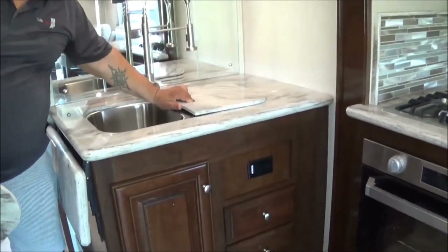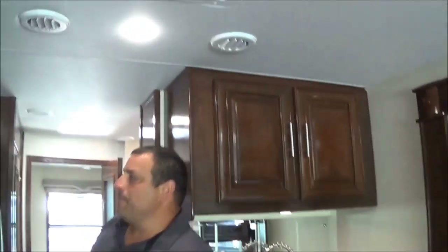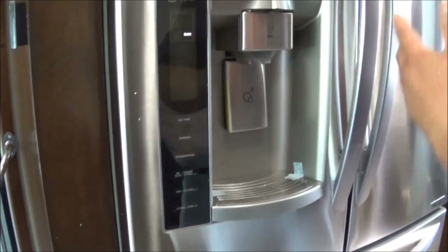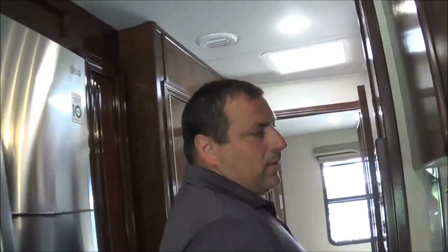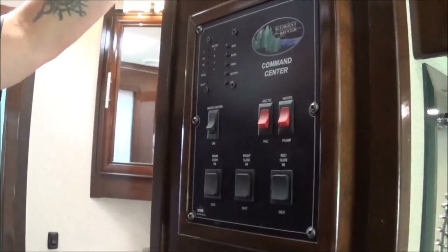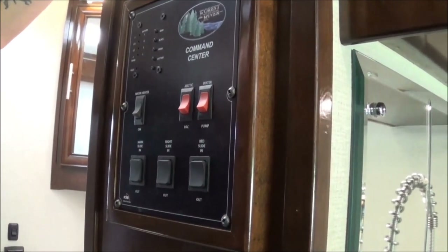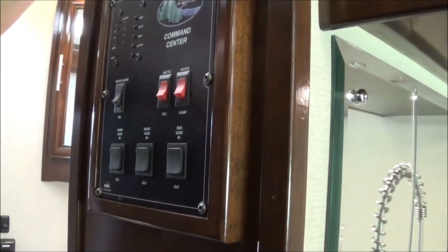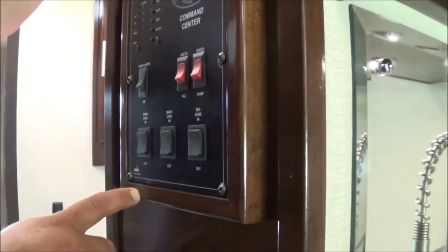We've got a nice big 18-cubic-foot residential refrigerator with ice and water on the side, a big freezer, and a 10-year warranty on the compressor. Your control panel right here has all your battery monitor tanks — gray, black, and freshwater tanks — as well as your water heater controls. The Arctic package comes standard on the XLs, along with your driver's side and passenger side slide-outs.